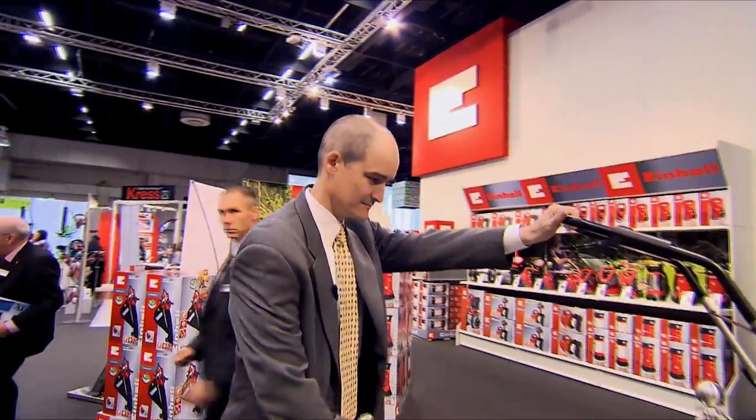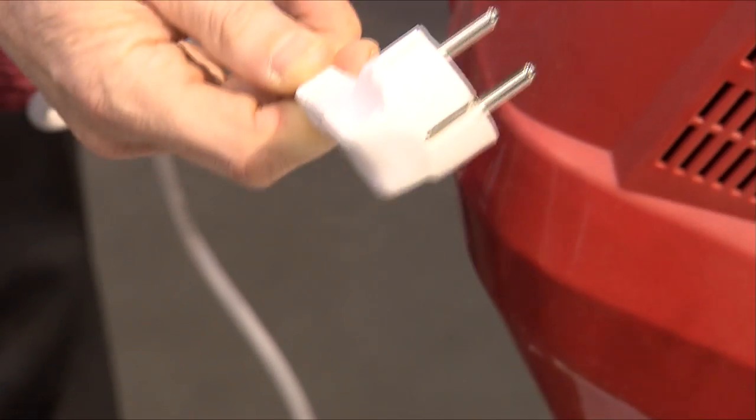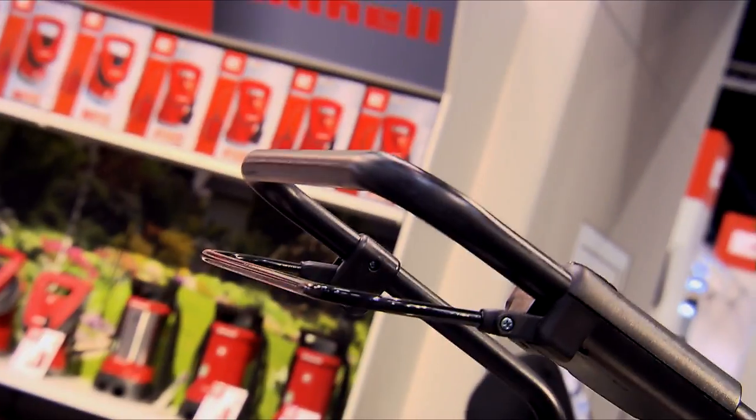Einhell. Lawn mowers are a great topic. Everybody wants a great clean lawn and there's a lot of innovation in lawn mowers. Here — no plug, no gas, it's battery operated. We've got a lithium-ion battery to do the lawn. For the smaller lawns, this is perfect.